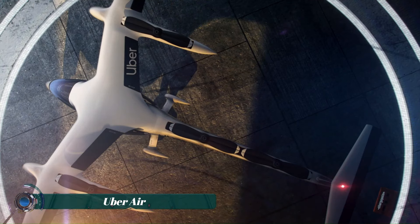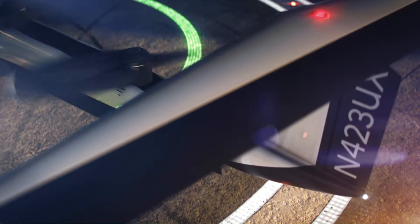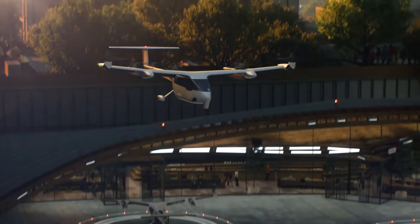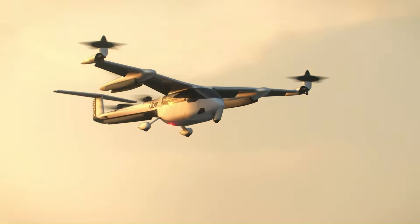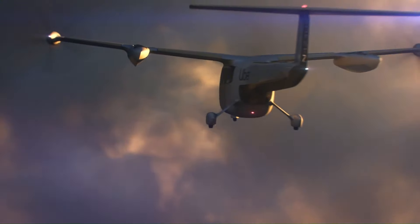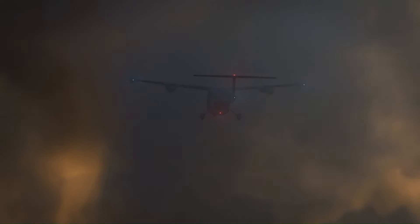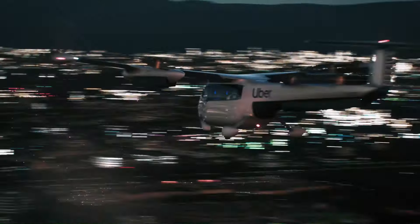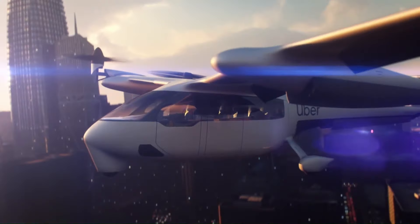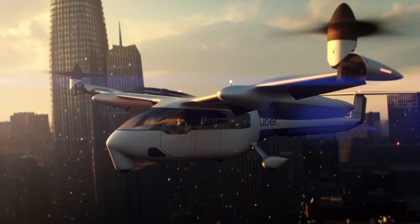Uber Air is a concept for on-demand urban air transportation being developed by Uber. It would use electric vertical takeoff and landing — eVTOL — aircraft to whisk passengers between rooftops and hybrid skyports in cities around the world. The goal is to provide a seamless and affordable transportation option that could dramatically reduce commute times and alleviate traffic congestion.